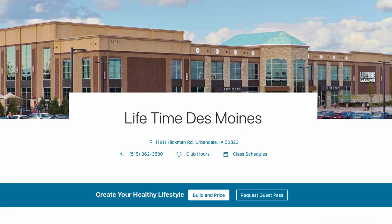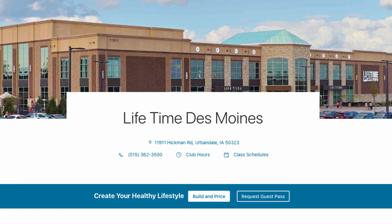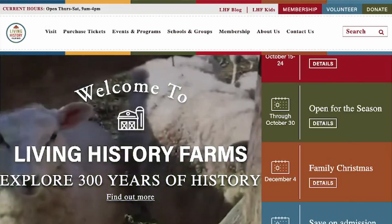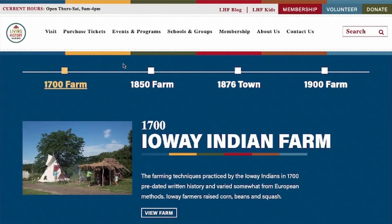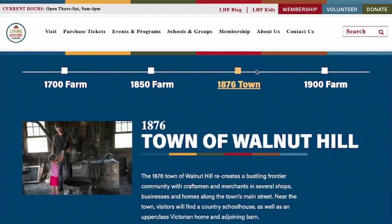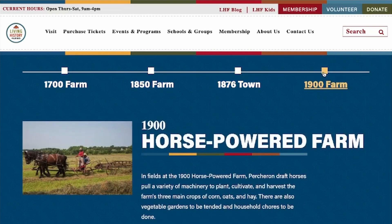A couple of amenities worth mentioning: Lifetime Fitness — we're members there, which is expensive, but it's almost like a fitness mall of things to do throughout the winter and summer. And then there's Living History Farms, which we take our kids to a couple times a year. They have little houses and little villages — it's kind of like a historical play. It's really cool for the kids to see what life used to be like.